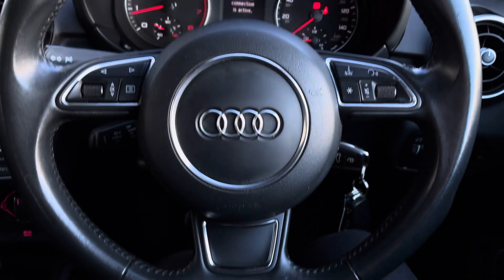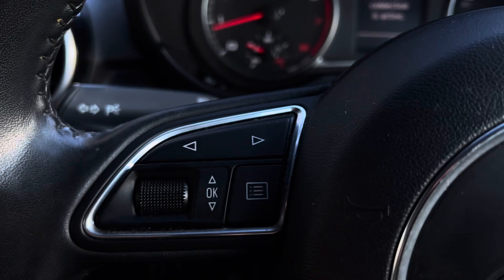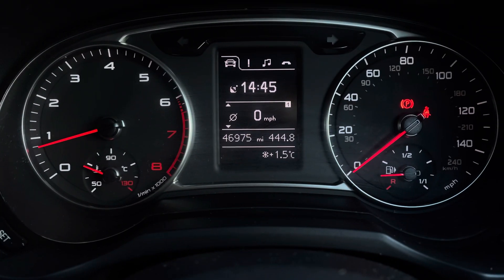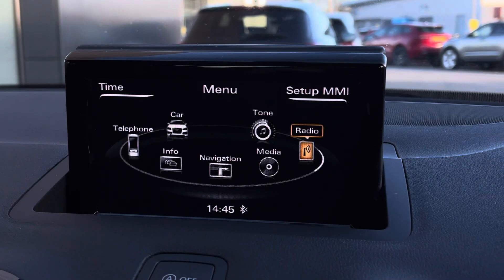On the dash, we have the black leather-wrapped multifunction steering wheel, helping you safely and easily control the interactive driver display screen. This gives you everything you need right on your peripheral, helping to create a safer journey.